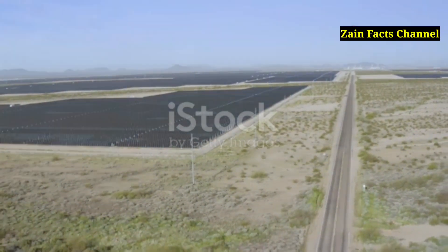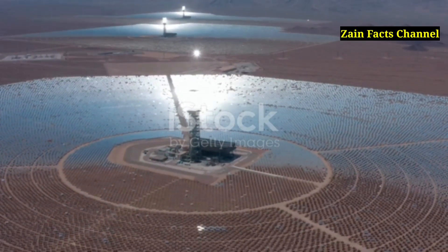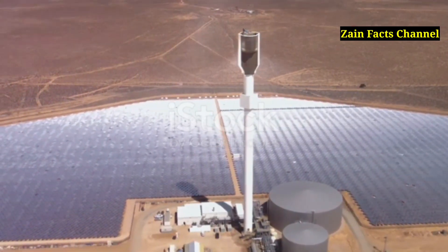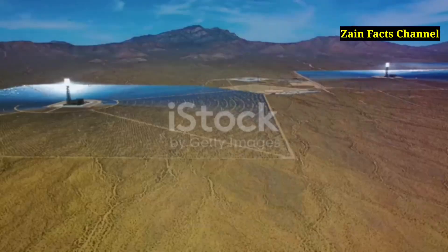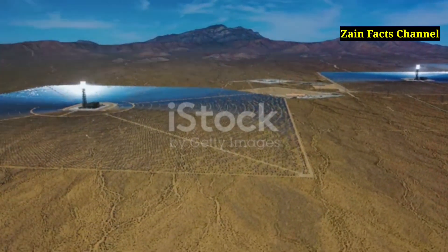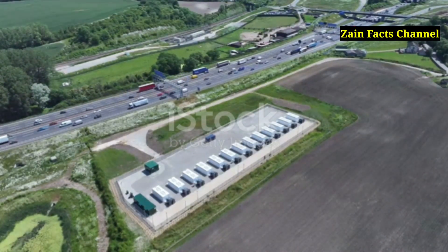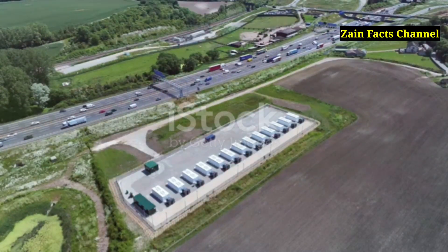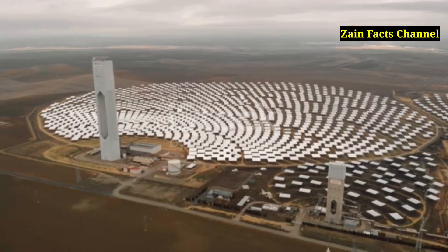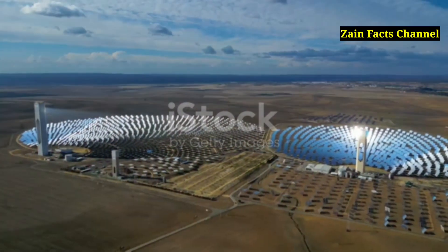Now let's dive into another exciting technology: concentrated solar power, or CSP. CSP uses mirrors or lenses to focus sunlight onto a small area to produce heat, which can then generate electricity. This method can reach incredibly high temperatures, making it very efficient for large-scale power production. CSP plants use different configurations such as parabolic troughs, solar towers, and dish Stirling engines. One of the cool things about these systems is that they can store thermal energy for use when the sun isn't shining, providing a reliable source of power even at night or during cloudy days. Imagine using a magnifying glass to focus sunlight — CSP systems work similarly but on a much grander scale, heating fluids to create steam that turns turbines and generates electricity.